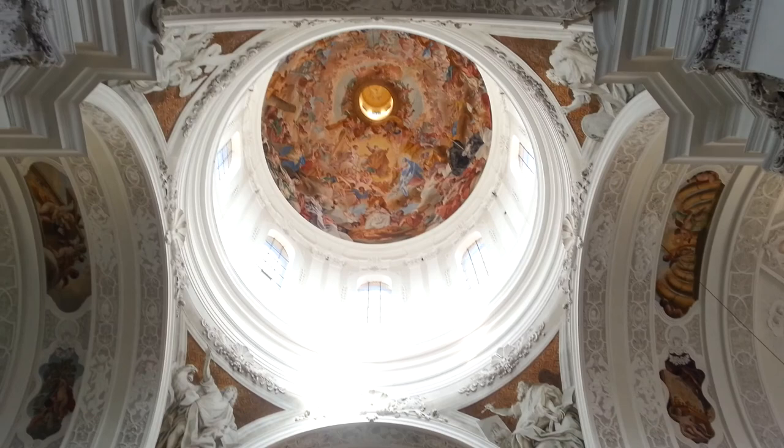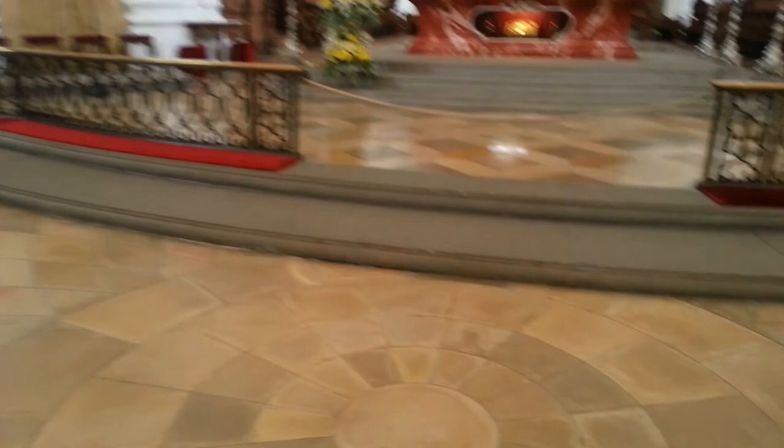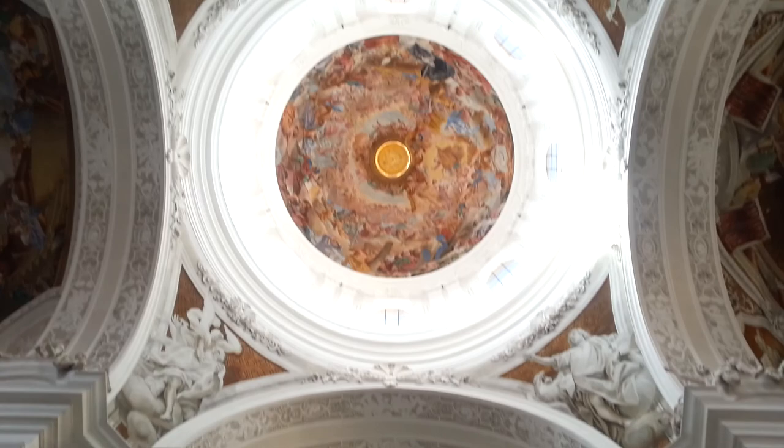If I go right underneath it you'll see better — it's pretty glossy. Going right into the centre here and then we can look up. Beautiful. Beautiful.